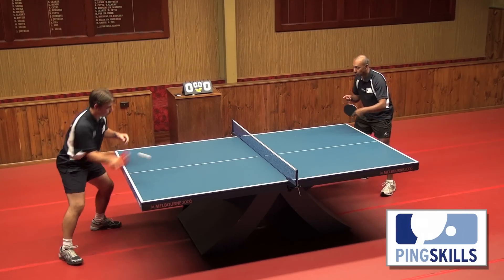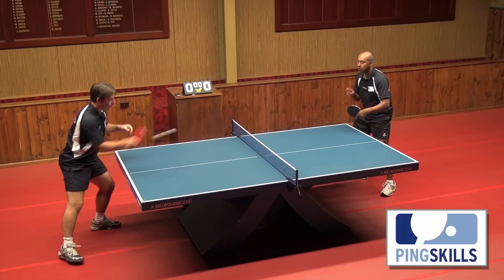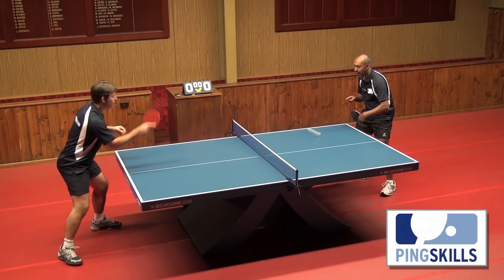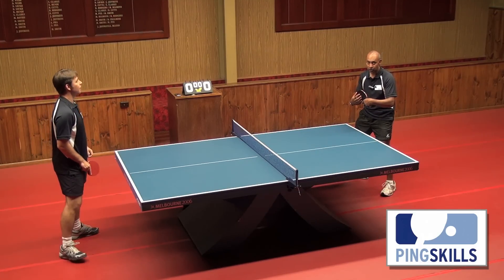The next thing you want to think about is to control the ball well enough, and the main thing is to hit the ball softly enough. You'll find that to start off with, a lot of the time players will hit the ball too hard and the ball will fly off the end of the table. So the key is just hitting the ball softly and straight.